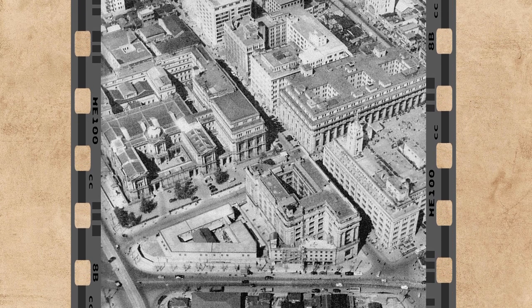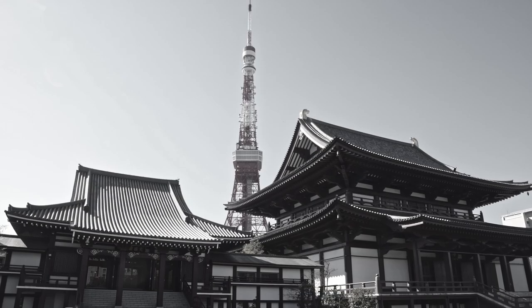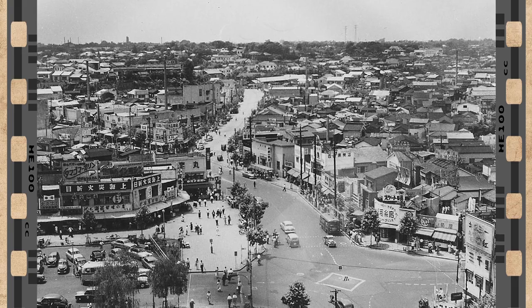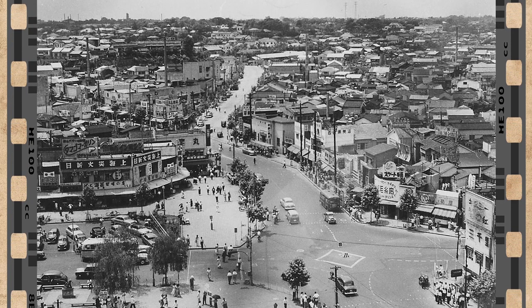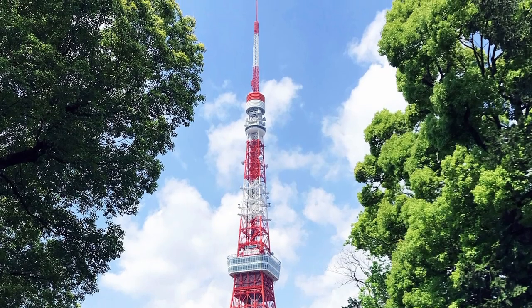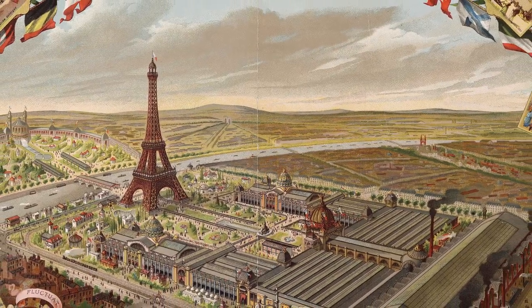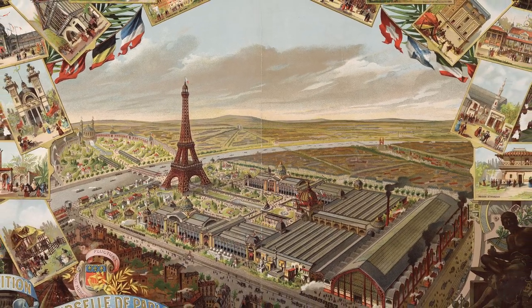In the late 1950s, Tokyo was rapidly growing and modernizing and needed to improve communications across the city. A high location to broadcast radio and TV signals was needed. As this was only 13 years after World War II, Tokyo didn't have many tall buildings on which to place antennas, thus Tokyo Tower had a very practical reason for being built.